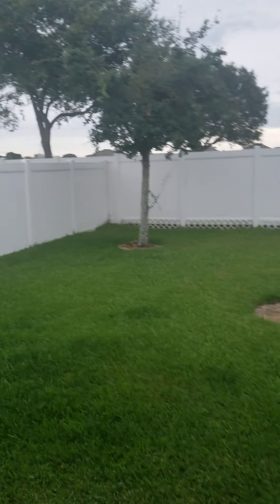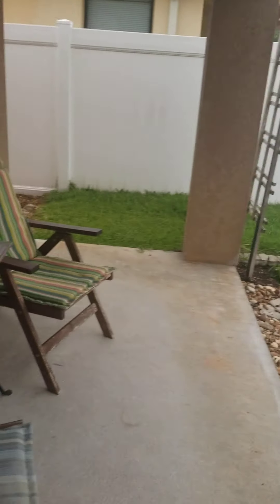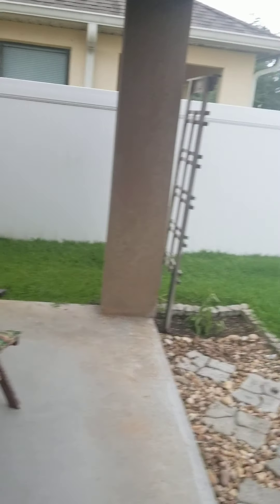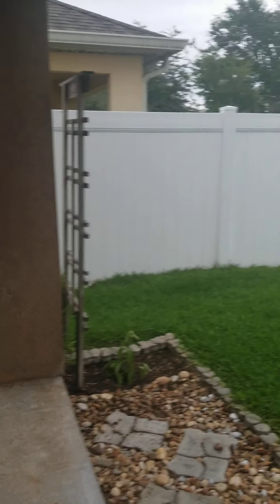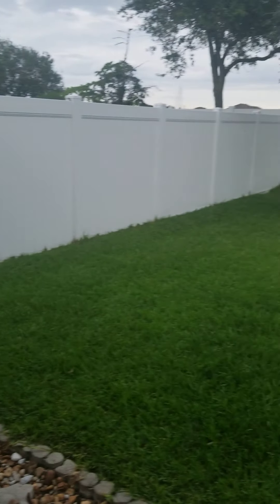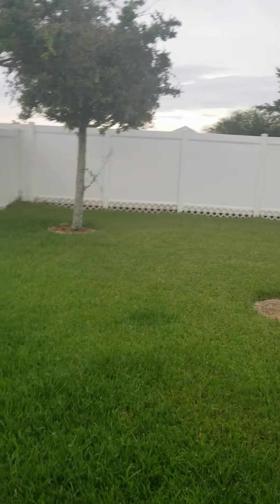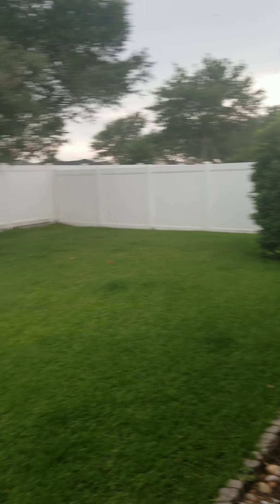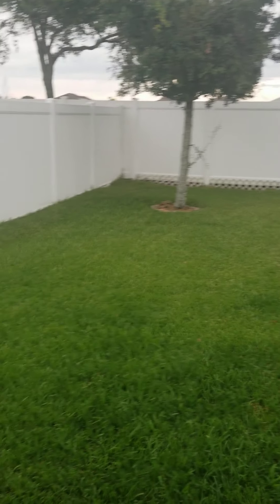The backyard does back up to that main road, but nobody's ever on that main road so it's pretty quiet. You'll get the sunrise — it's not screened or anything. I'd say it's about six by maybe six by fifteen. The backyard is just really nice and straightforward. I'll check all the systems when I finish the video.